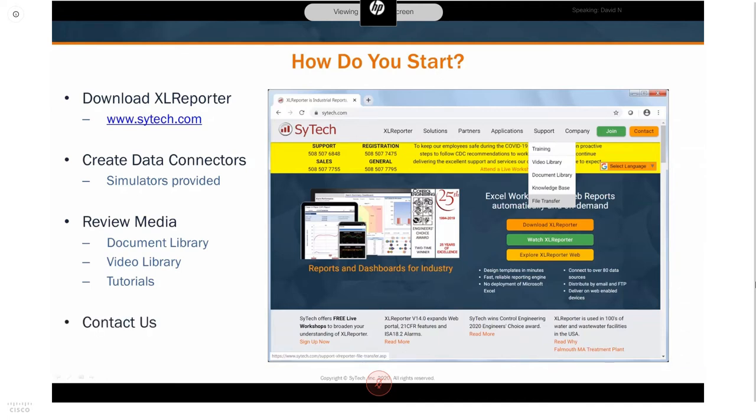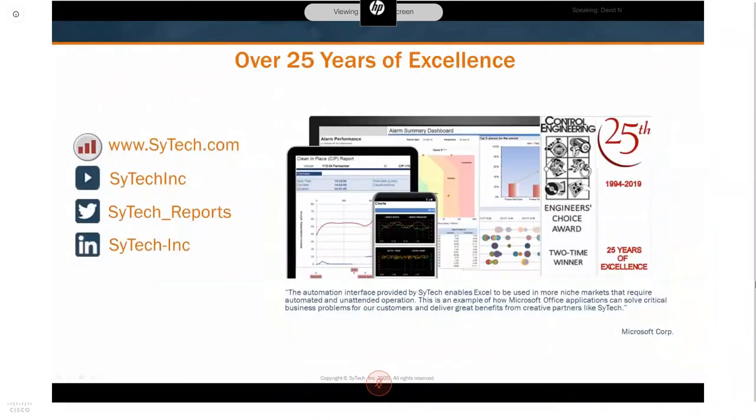If you need to talk to a live human being and get questions answered or a roadmap for moving forward with an application, feel free to contact us by phone or email — all our information is on our website. Also check us out on social media on LinkedIn and Twitter, and check out all the technical how-to tips and tricks videos on our YouTube channel.